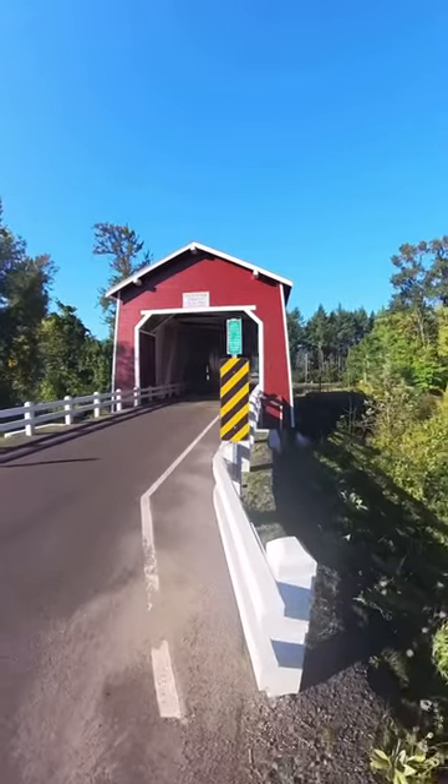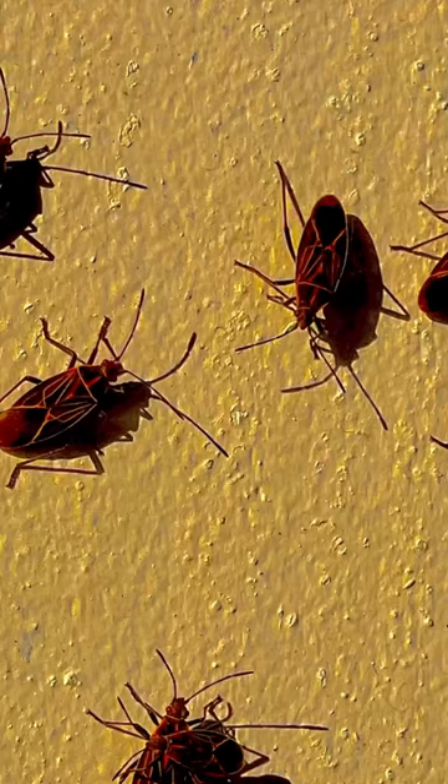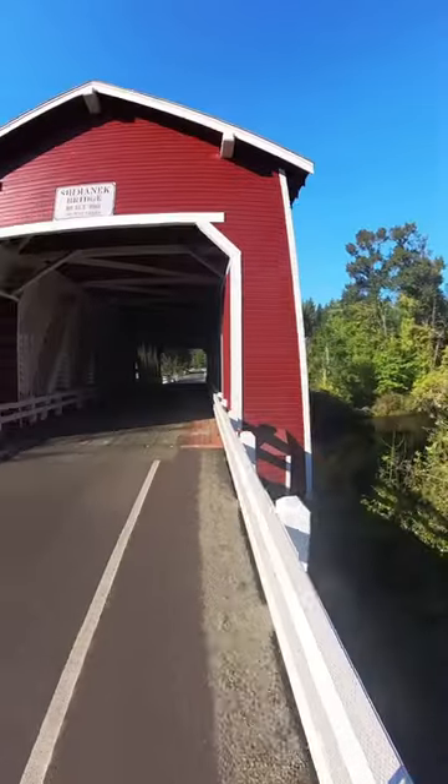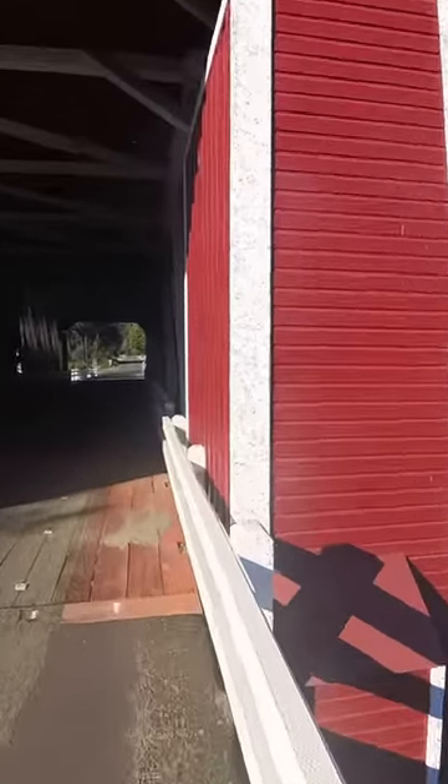This one is also infested by those strange bugs today. I'm gonna actually go ahead and get a shot of those bugs. Because it's red, you almost can't tell it's as infested as the other ones are. Yeah, but there's the bugs and we're gonna go ahead and get a shot of those.